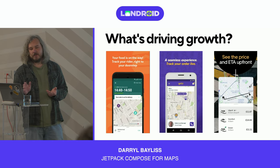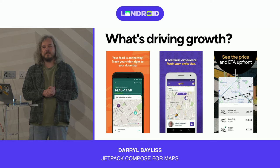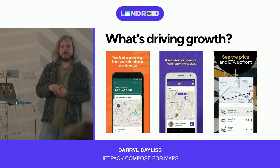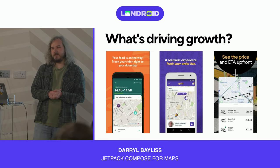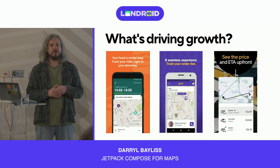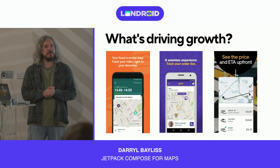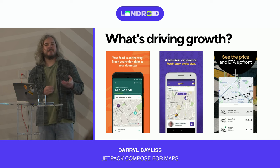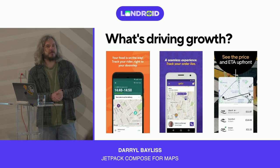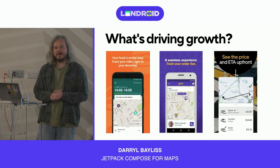What's actually driving that growth? You've got the usual suspects: food delivery apps like Deliveroo, grocery delivery apps like Getir, Gorillas, and GoPuff, and ride-hailing apps like Bolt and Uber — all using maps to give you information about where your taxi or delivery is. That's what maps can help us do.